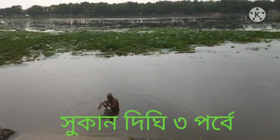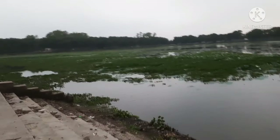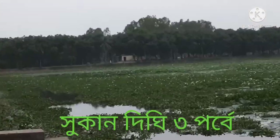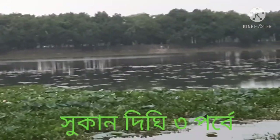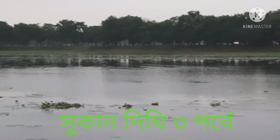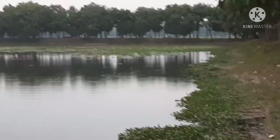Fishes are just teeming here — this river is teeming with fishes. You can see that all around there are many types of trees making the scenery really glorious. A cool breeze is flowing here; you can see it in the Shukandigi.